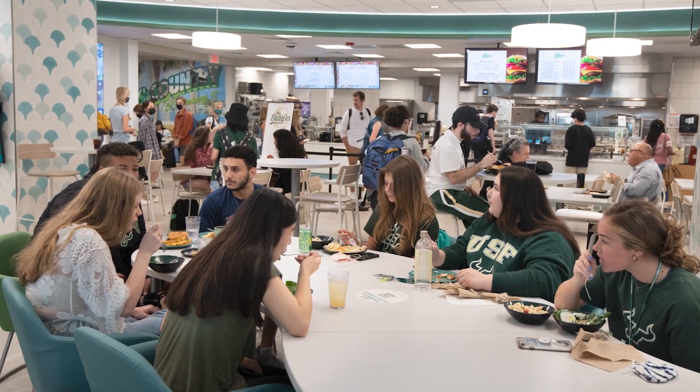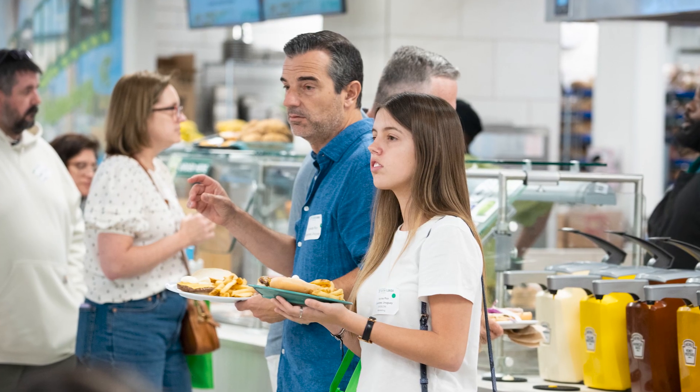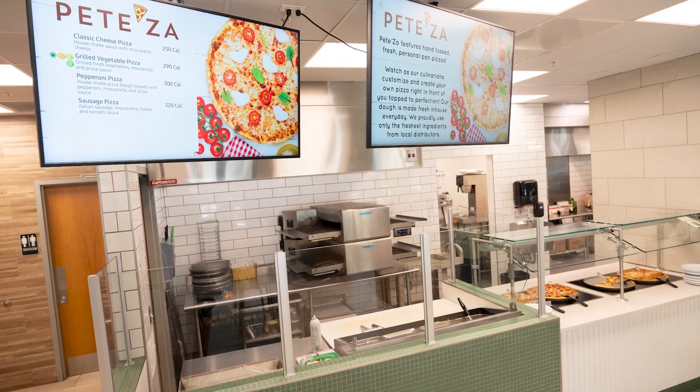Plus, residents here can just roll out of bed and visit The Nest, our campus's main dining hall, on the first floor of this building. Oh, I love The Nest. It has an allergen zone kitchen, a vegan station, a made-to-go grill, a made-to-go deli, and my personal favorite, a pizza station.